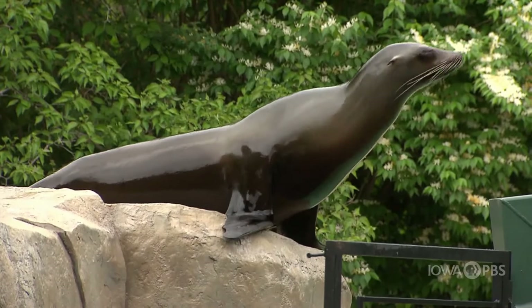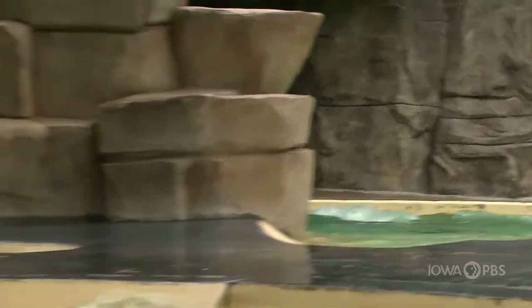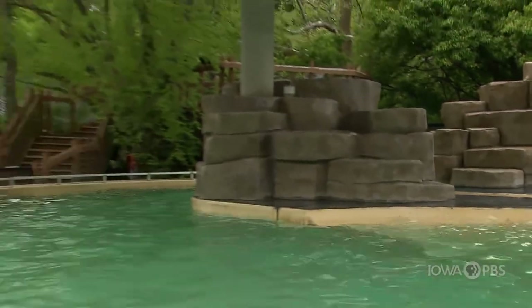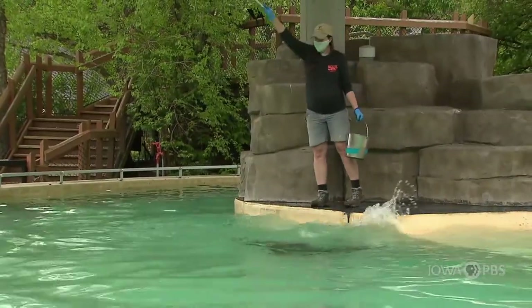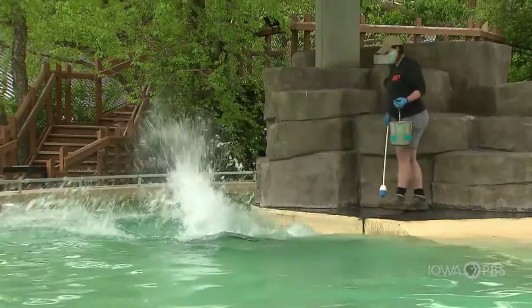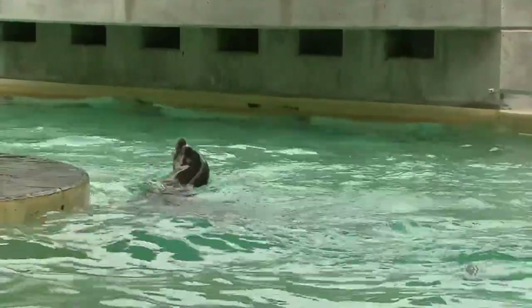These two girls are wild and full of spirit. They love to learn and they love to show off. When you visit Blank Park Zoo you can see these two girls showing off to the public with their fun, exciting and adventurous behaviors. You'll see big jumps and high speeds. They are so much fun to work with, but you have to be two steps ahead because they're always thinking of fun ways to mess with us.